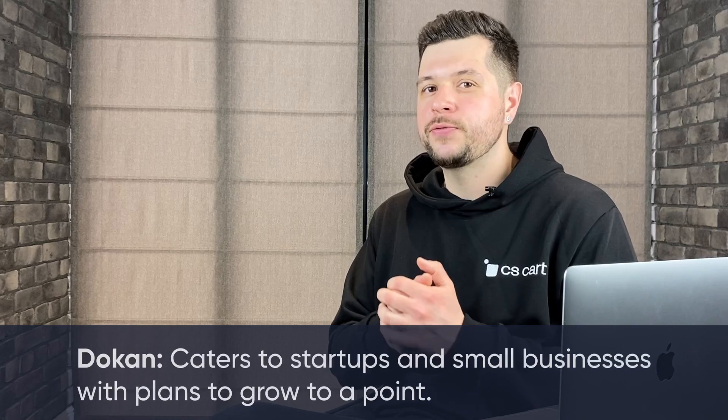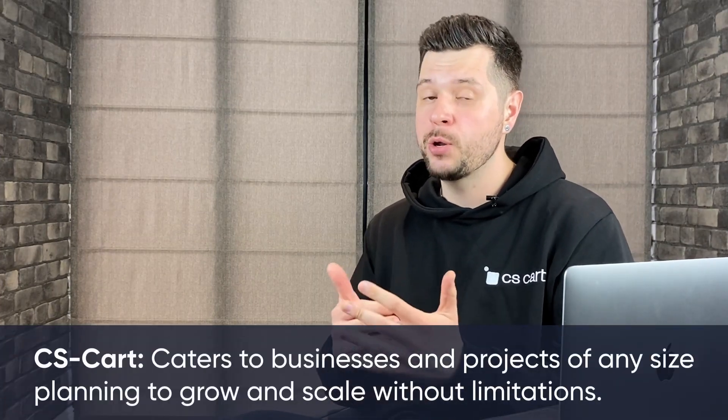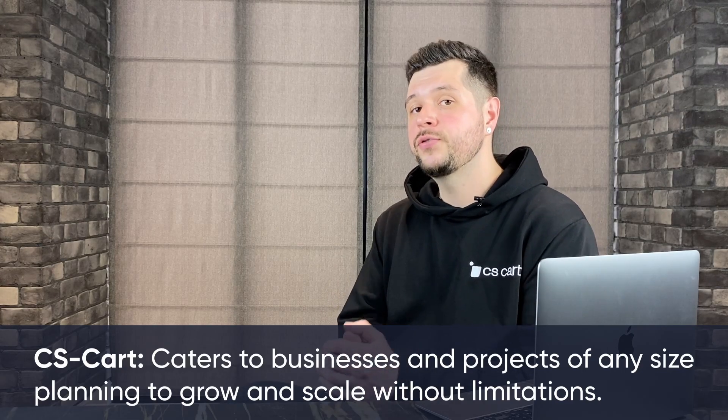Alright, it's clear that Dokkan and CS-Cart cater to different needs. Dokkan is great for new businesses and small shops wanting to grow to a certain extent — it's easy to use and works perfectly with WordPress, making it perfect for beginners and established small businesses. CS-Cart, on the other hand, is for anyone who wants to go really big. It's good for small startups with plans to scale and for big established companies too. It has a lot of features and can grow with your business no matter how large you want to get. Picking between Dokkan and CS-Cart really depends on what your business needs now and what you want for the future. Both are good choices — it just depends on your plans and business goals.